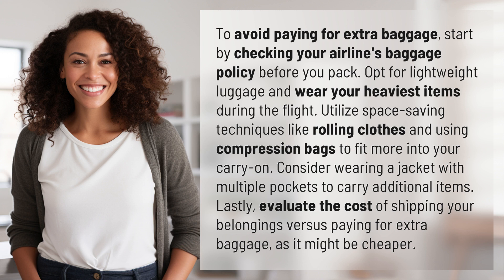Consider wearing a jacket with multiple pockets to carry additional items. Lastly, evaluate the cost of shipping your belongings versus paying for extra baggage, as it might be cheaper.